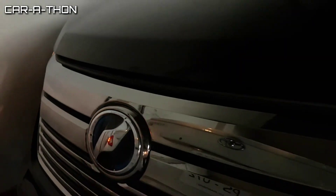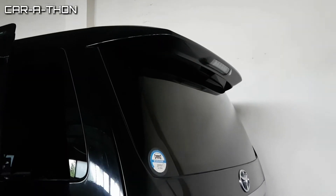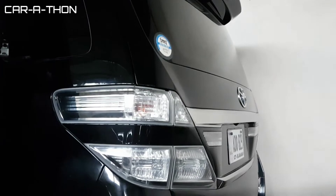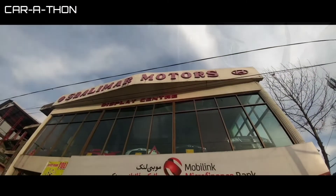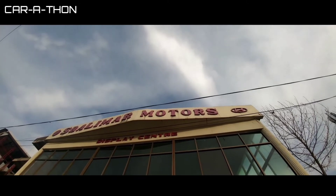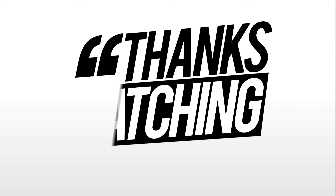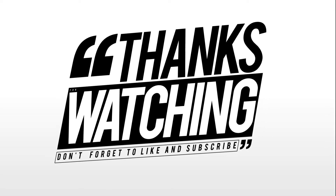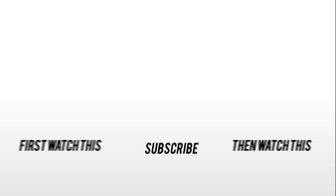So this was the review of the Wellfire. If you found this video informative, please like and subscribe to my channel and press the bell icon. This review was made possible by Shalimar Motors. If you want details and pricing, you can contact Shalimar Motors — details are in the description box.